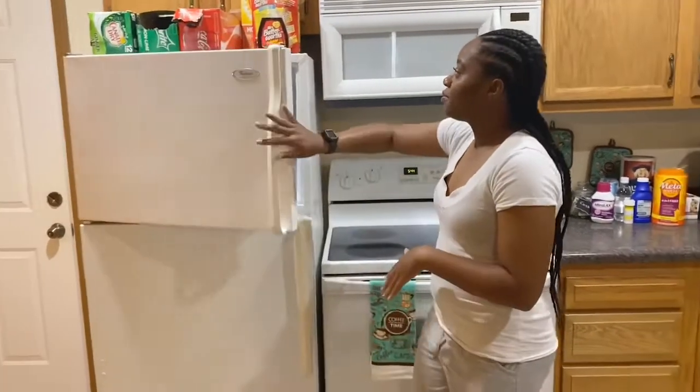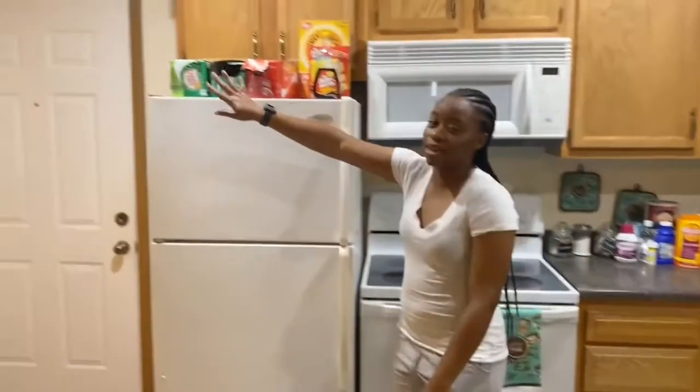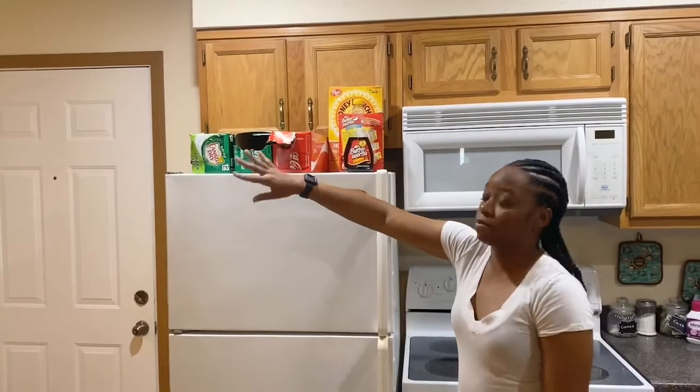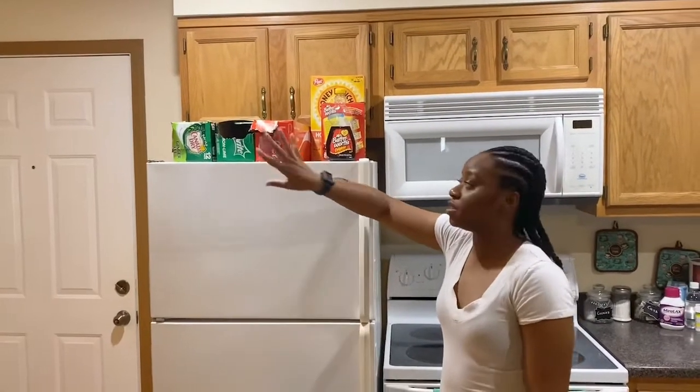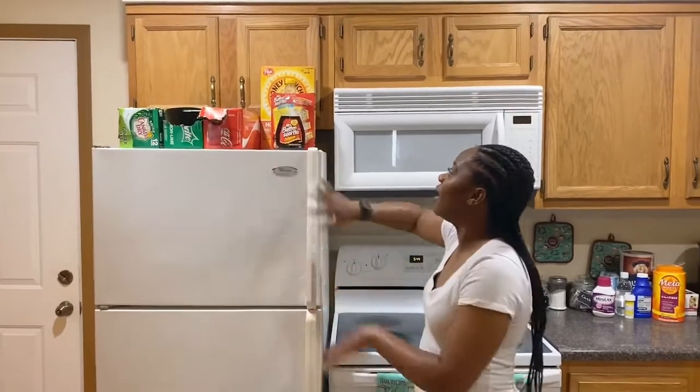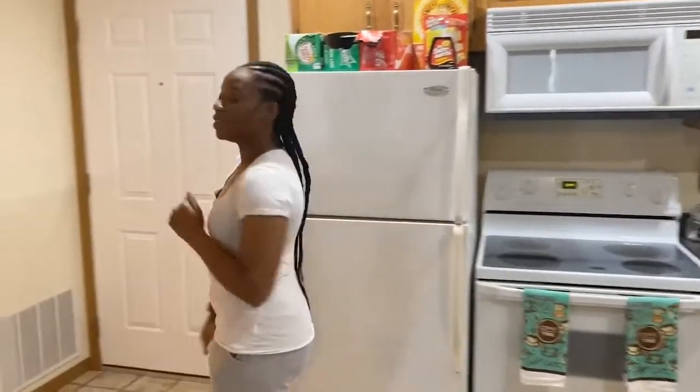On top of my fridge, these items are mainly for guests — I don't really drink soda, so these have been here since I arrived. And then some little breakfast items. Alright, let's head over to the bathroom.